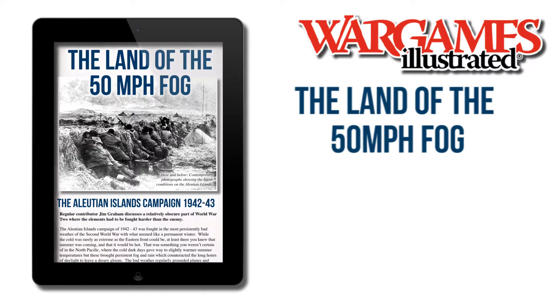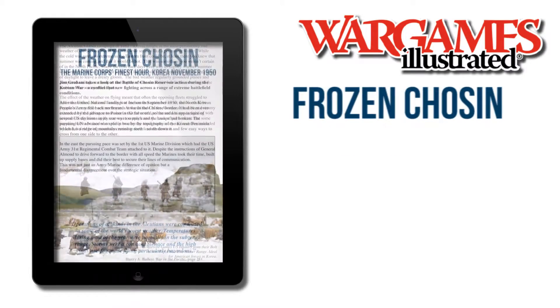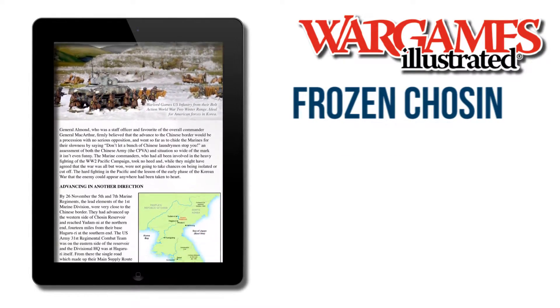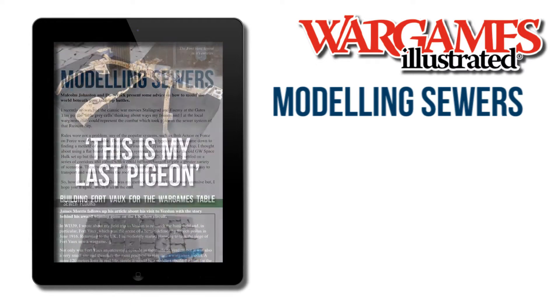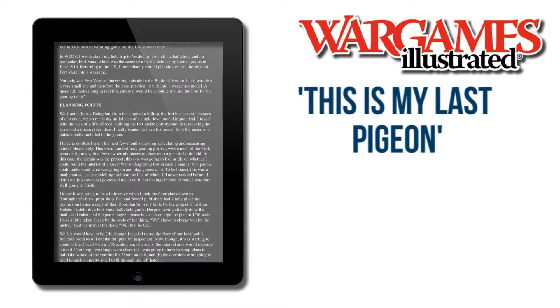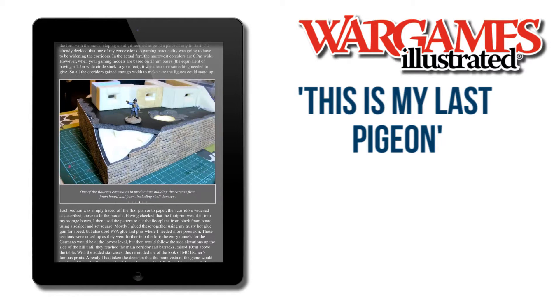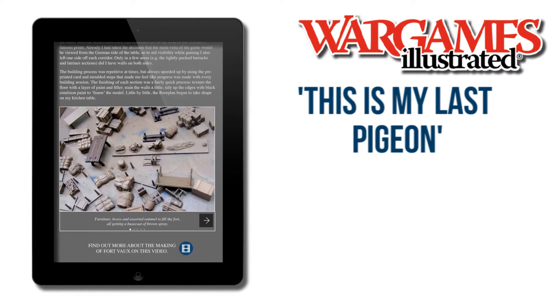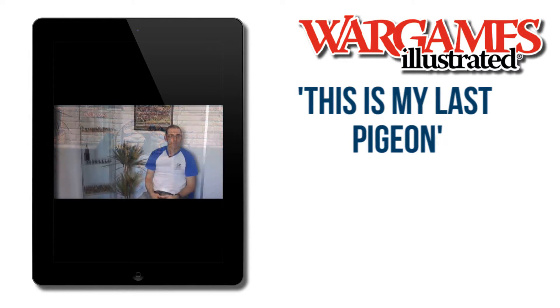From the 50mph fog of the Aleutian Islands Campaign in World War II and the Korean War Battle of the Chosin Reservoir, via Making Sewer Systems, to Verdun in World War I — an article which looks at the spectacular model of Fort Vaux, a French stronghold which saw extreme action during a German assault of 1916. The interactive article also includes a movie interview with creator James Morris and video footage of the model.